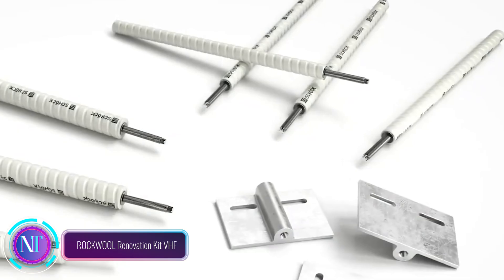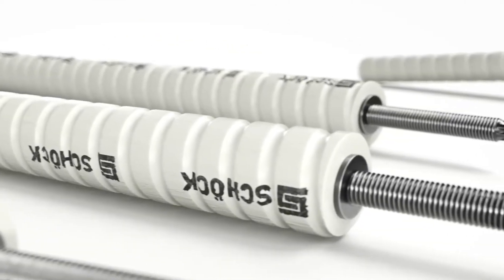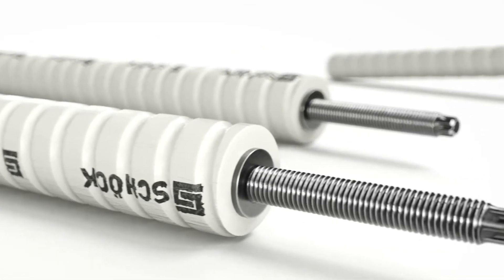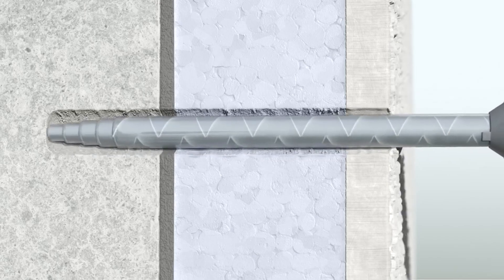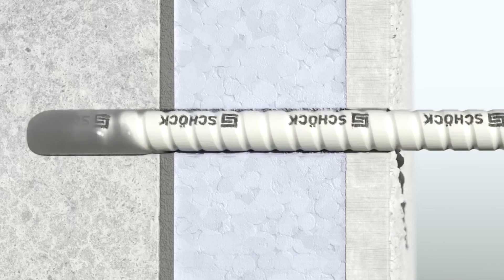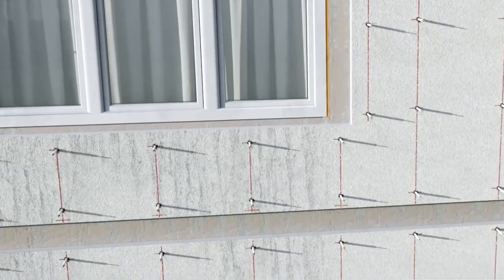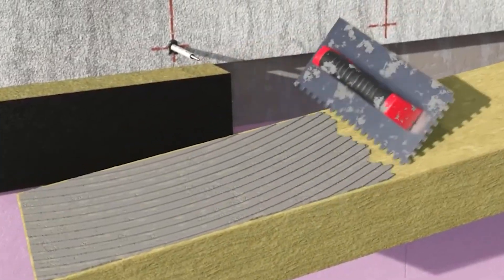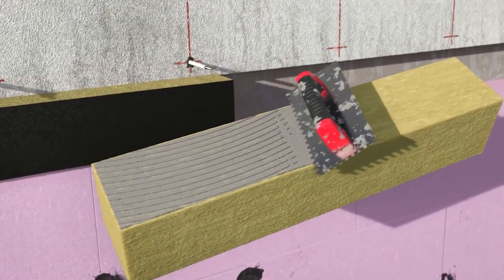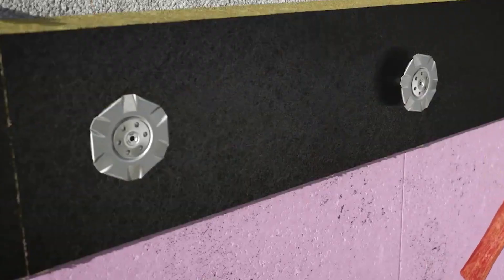If your building's exterior insulation system, WDVS, is showing its age, there's good news — you don't have to start from scratch. Introducing the Rockool Renovation Kit VHF, a game-changer in the world of renovations. This kit allows you to upgrade your existing WDVS without the hassle of removing it, saving you valuable time, money, and resources. Inside this innovative kit is a new layer of insulation crafted from Rockool Stone Wool, known for its exceptional thermal insulation properties.